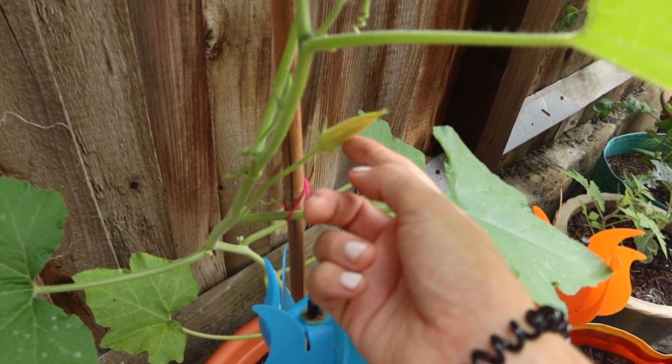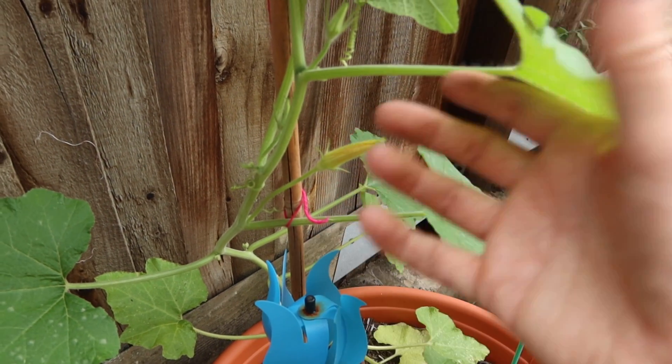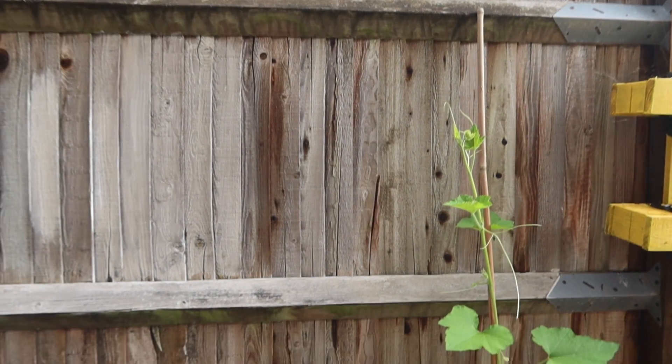I've even got some little flowers appearing on him which is amazing, but I do need to figure out a little bit more of a structure across the fence today — that is my main job. I wasn't actually sure if I would get a pumpkin out here at all because it's just been stagnant, a bit like the ones at my allotment plot, but all of a sudden he shot up and we got some rain, so fingers crossed he keeps going.